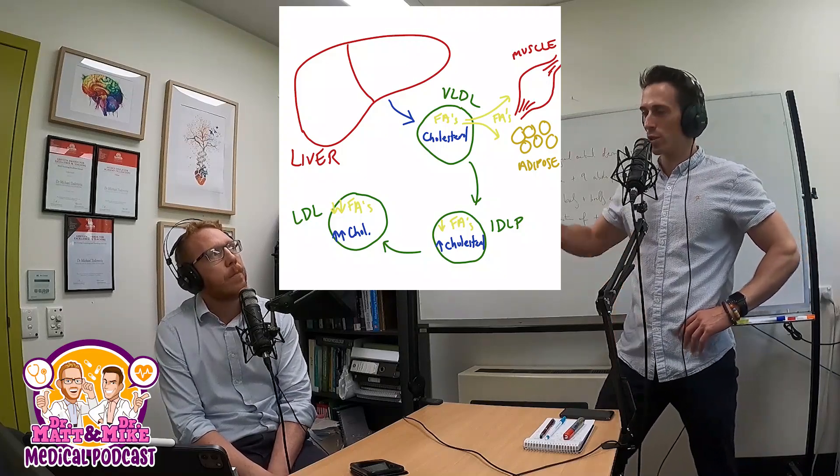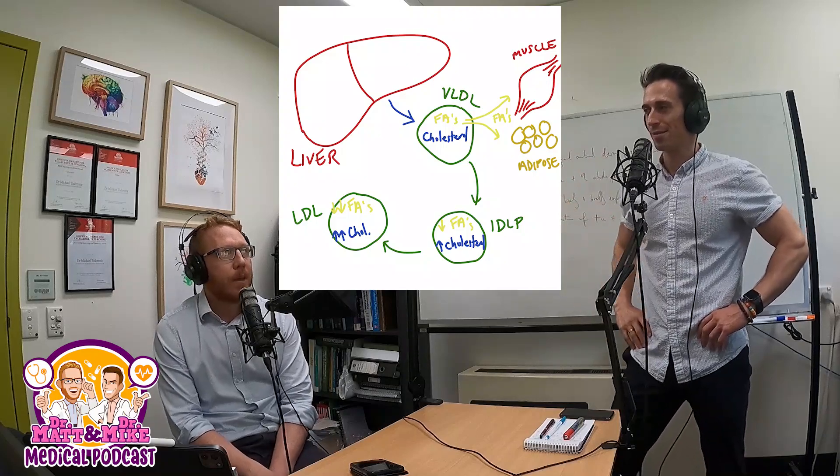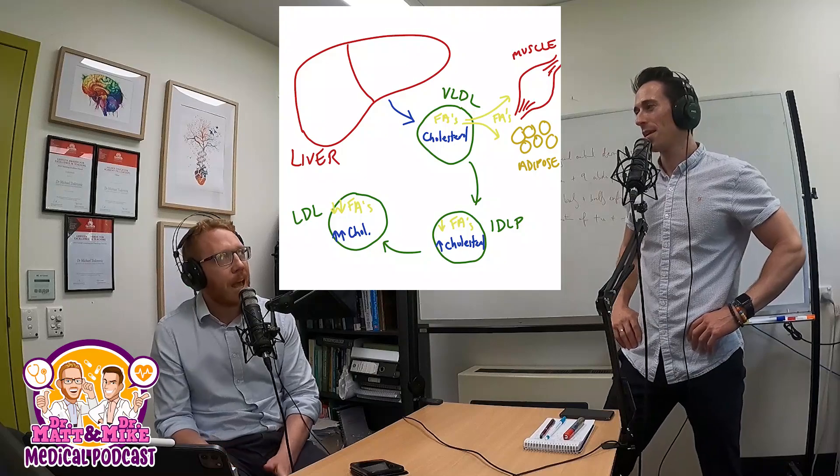It's like driving a pickup truck without a cover — dropping rubbish all along the roadside, which starts to form plaques. That's generally why LDL is considered to have a bad effect. But Kevin will talk about this more scientifically.